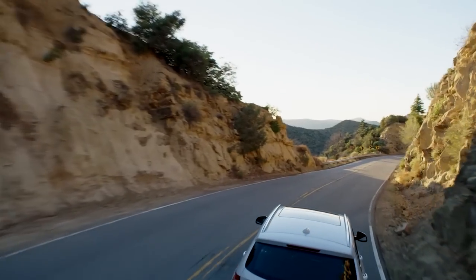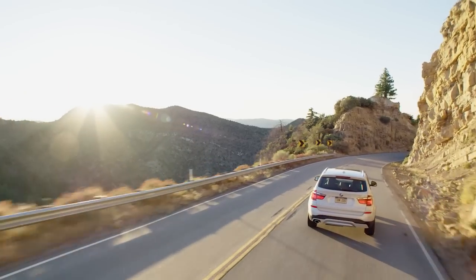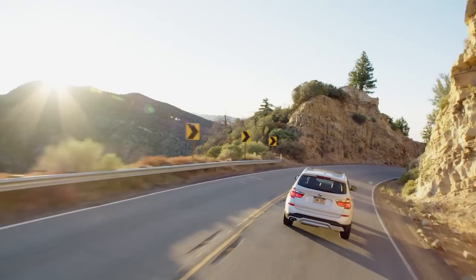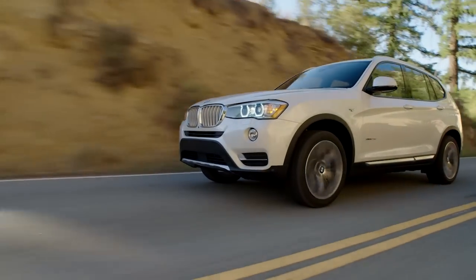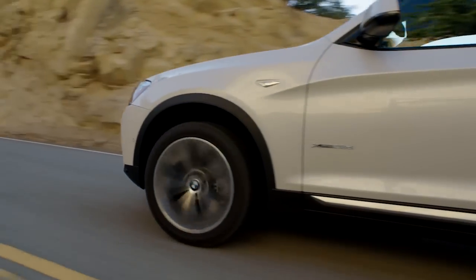The X3 is a rival for vehicles like the Mercedes-Benz GLC-Class, Audi Q5, and Land Rover Range Rover Evoque. Now in its second generation, the current X3 was introduced in 2011 and was updated in 2015.